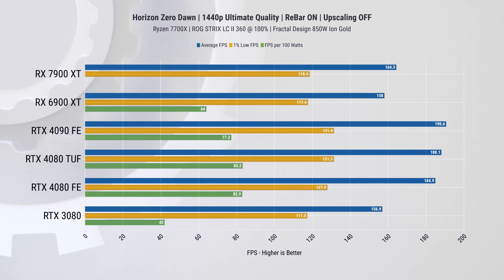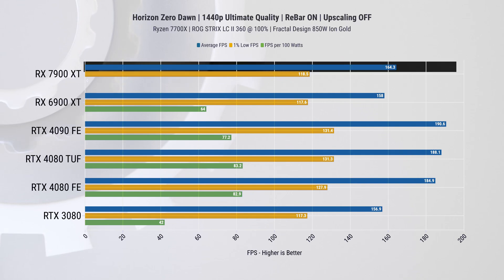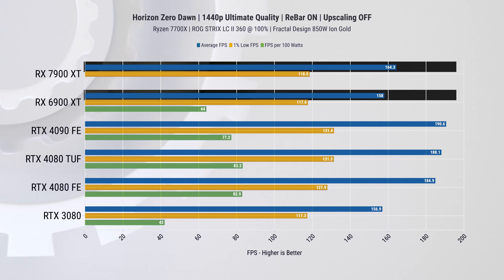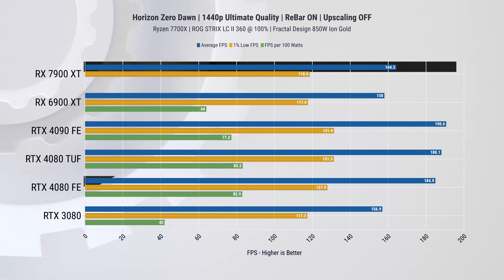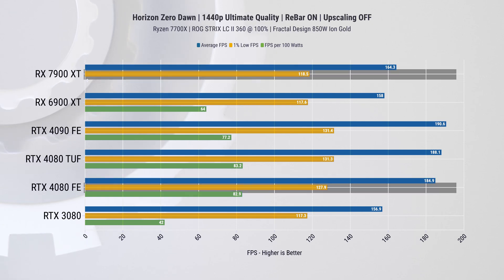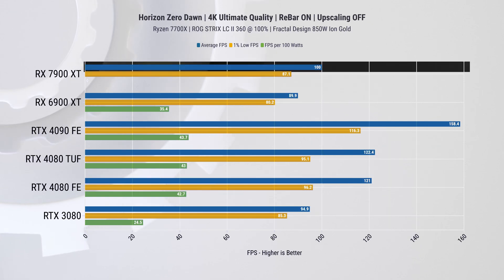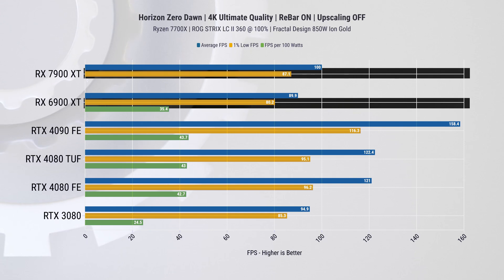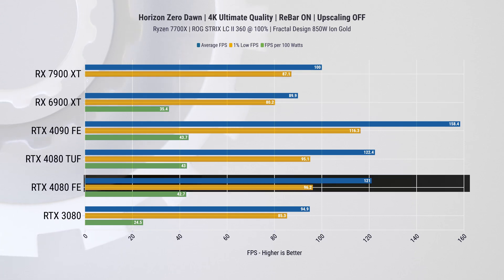The RX 7900 XT shows an average FPS improvement of 4% in Horizon Zero Dawn at 1440p compared to the 6900 XT. However, the RTX 4080 performs 12% better on average FPS and 9% better on 1% lows. At 4K, the 7900 XT has an 11.2% average FPS improvement over the 6900 XT and 9% on 1% lows, while the RTX 4080 leads by 20% and 12% respectively.